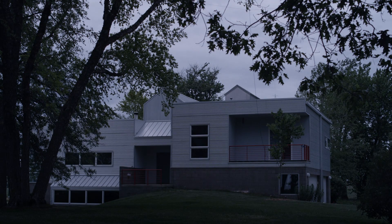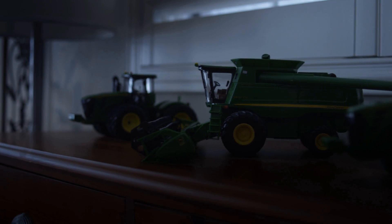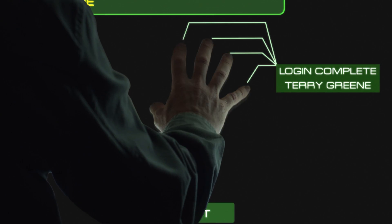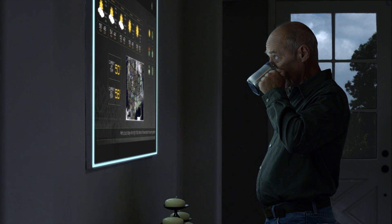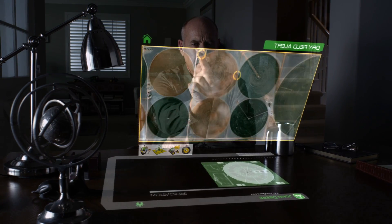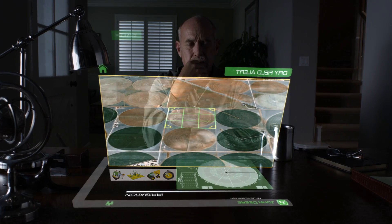A new way of looking at your business has arrived. It brings together your equipment, John Deere's technology and your dealer. Using JDLink Wireless Communication, it allows machines to be monitored remotely, giving you insights into your operations that simply weren't possible a few years ago.